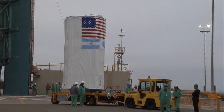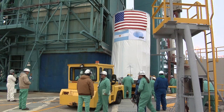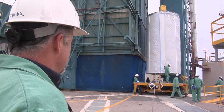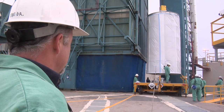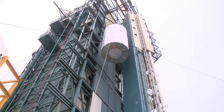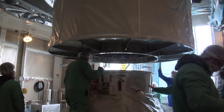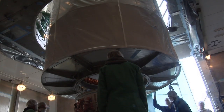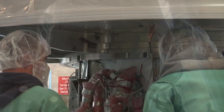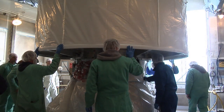We arrived here at slick 2 — Space Launch Complex 2 — early in the morning at the base of the tower. The canister is slowly lifted up to the top of the tower, taking about 45 minutes to get it into the right place. Once the canister is on top, we bolt it onto the top of the rocket, where it will sit until we test it to make sure everything is working right.